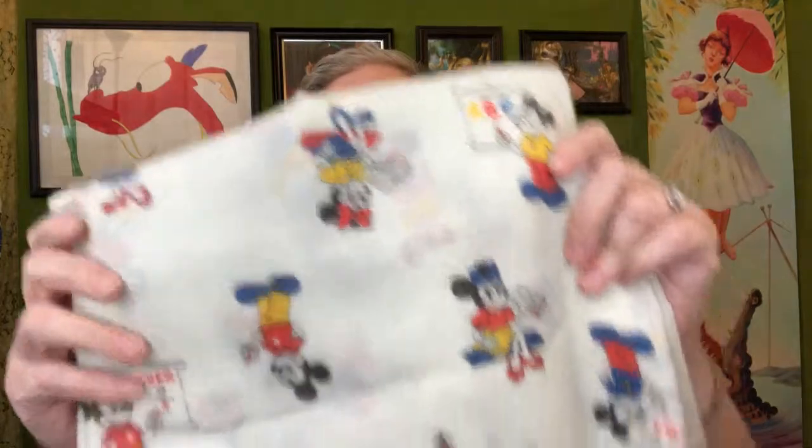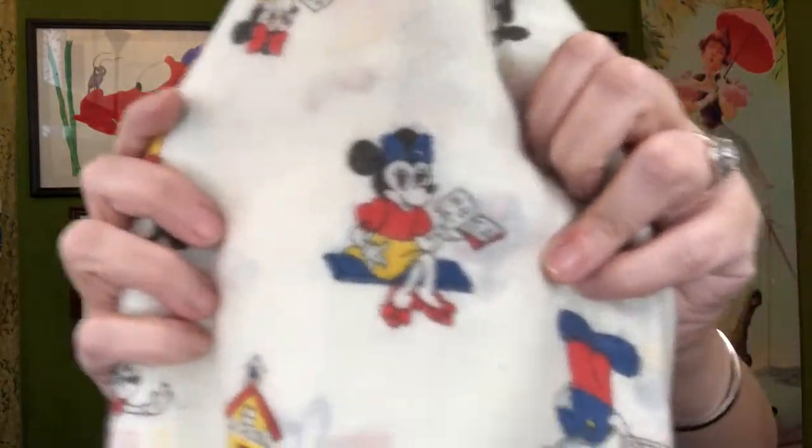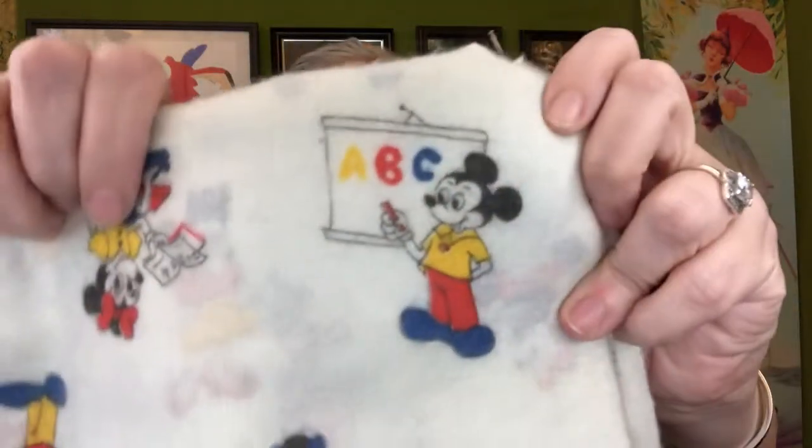So the first thing I got was this Mickey and Minnie Mouse fabric — very old school, literally 70s. Mickey is doing his ABCs. It's a very odd material, kind of soft but very 70s — if any of you grew up in the 70s and wore those kinds of outfits, you know what I'm talking about. It's a really weird texture.